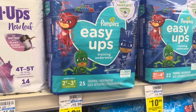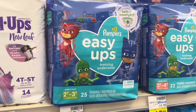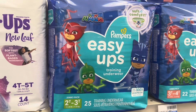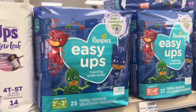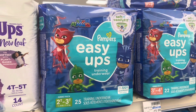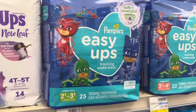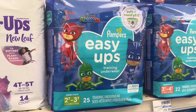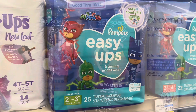I have two scenarios on the spend $20 get $5 deal. The first scenario is on Easy Ups or Ninjamas — they are two for $22, and there's a $3-off-two digital coupon. Buy two for $22, use the $3 digital coupon, pay $19, and get back a $5 ExtraCare Buck, making them $7 each.